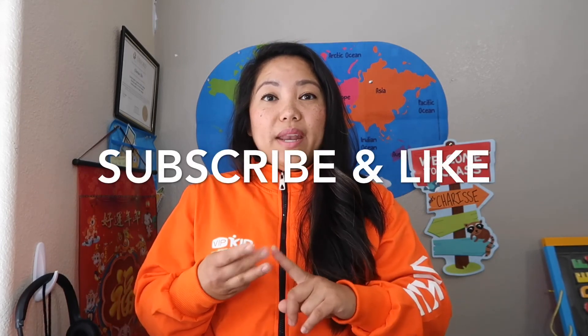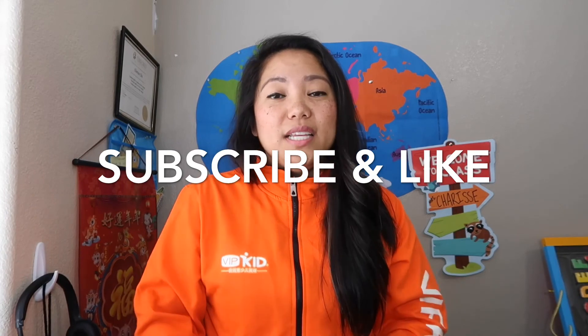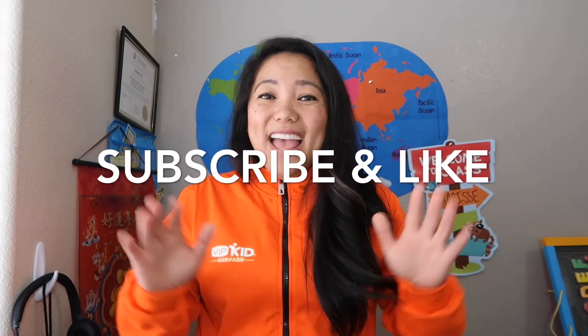If you do everything in a timely manner and in order, you can literally finish the hiring process within one week, open up your bookings, and start teaching. If you have any questions about the hiring process, please let me know. I also have videos walking through how to pass the demo lessons and the mock class, and I have props to send my referrals. If you're interested in picking up a second income and working for VIPKid, I would be grateful to be your coach. Happy teaching! Bye!